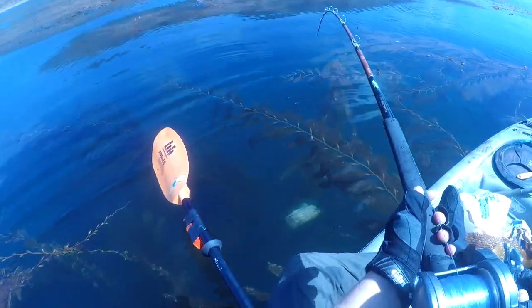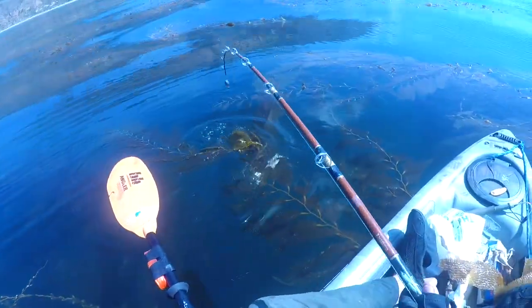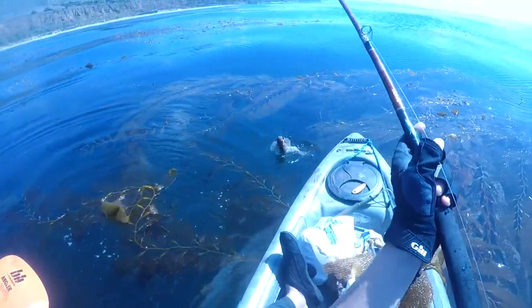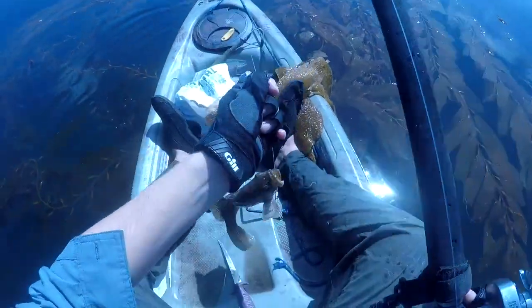Just got a hit on the big rod on a whole squid. Oh, it's a rockfish. Nice. Oh very nice. Nice brown rockfish.